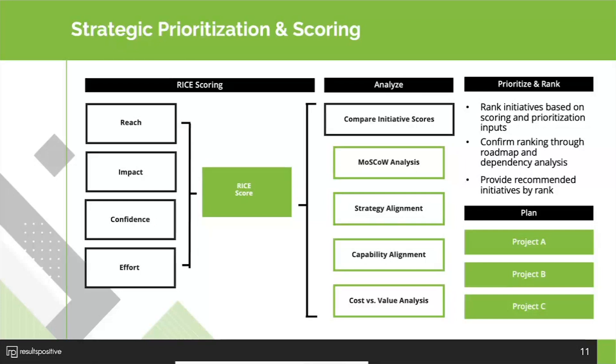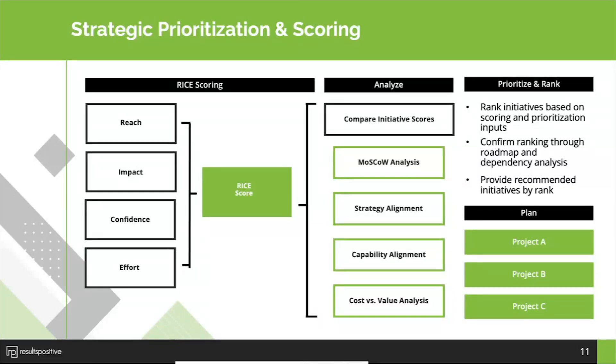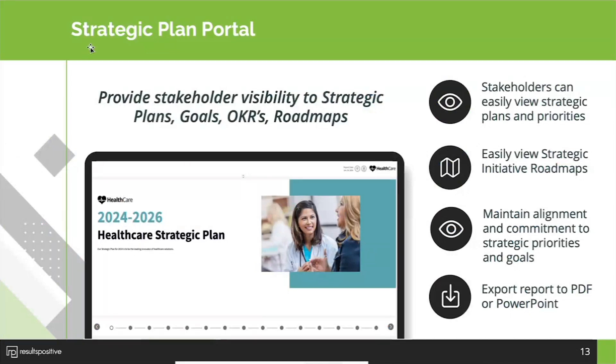Having visibility is vital — it ensures alignment, commitment, and that the organization is focusing on the right initiatives to drive strategic outcomes. As part of that, we've created the strategic plan portal — an executive-type portal to communicate with the organization. Many organizations create a version of this as a standalone PDF or PowerPoint, but here you can use the data you're already entering for strategic planning and share it online or export it via PDF or PowerPoint.